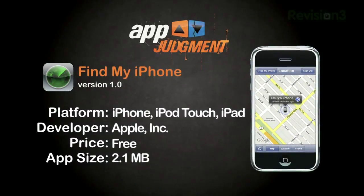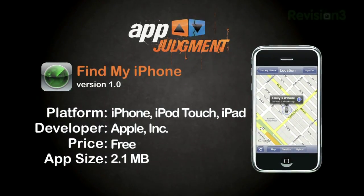Welcome to App Judgment, your source for mobile application reviews and news. I'm Mauricio Balvanera. I'm Graham. And we're taking a look at Find My iPhone today because Graham and I are experts at tracking down lost or stolen — specifically stolen — iPhones.